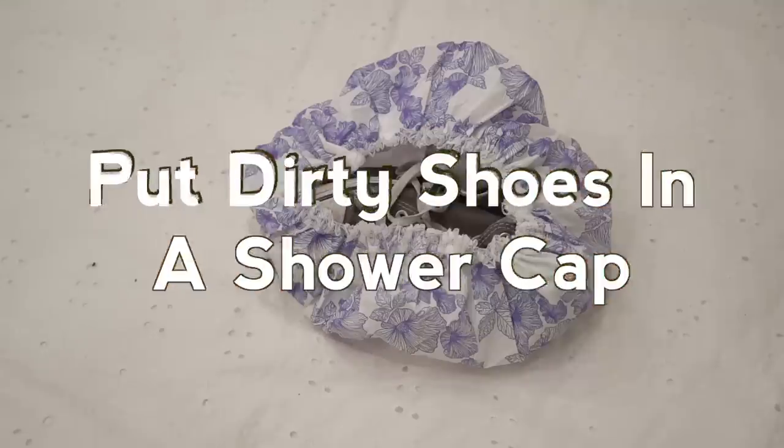To keep your clothing and anything else in your suitcase from getting dirty, put the soles of your shoes in a shower cap.